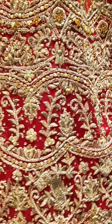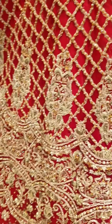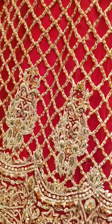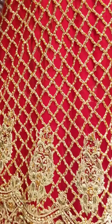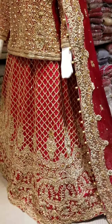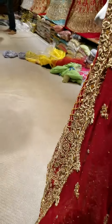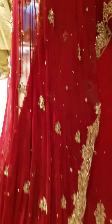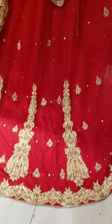It is a very beautiful piece. Fresh work. The shirt is made on the net. It is made on java as well. It has a brownable (border). The back tail is also made on the net.